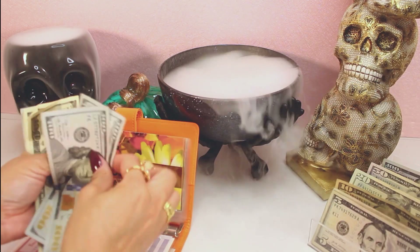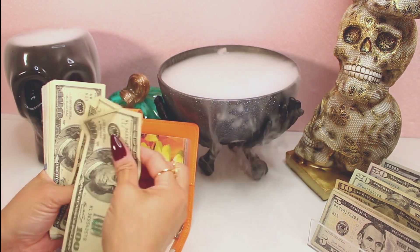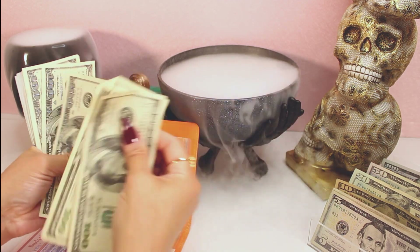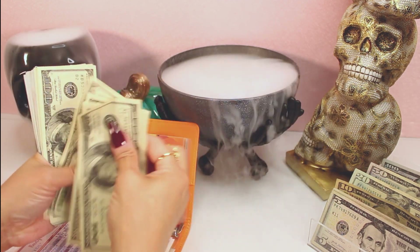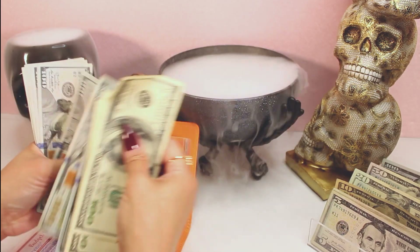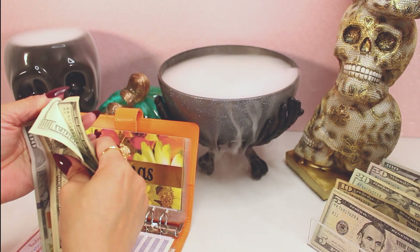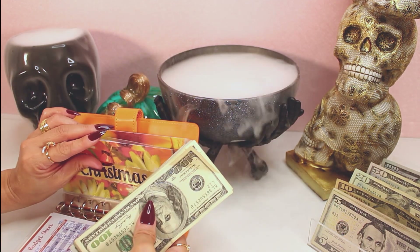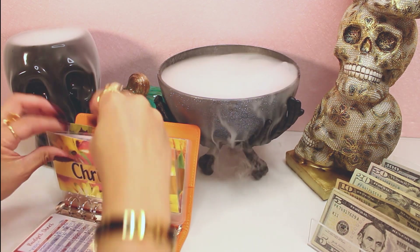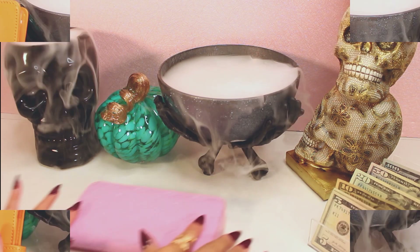For Christmas, counting it out: $100, $200, $300 — so $2,300 total. Okay, we are now done with the binder. We're going to go ahead and move on to my wallet.